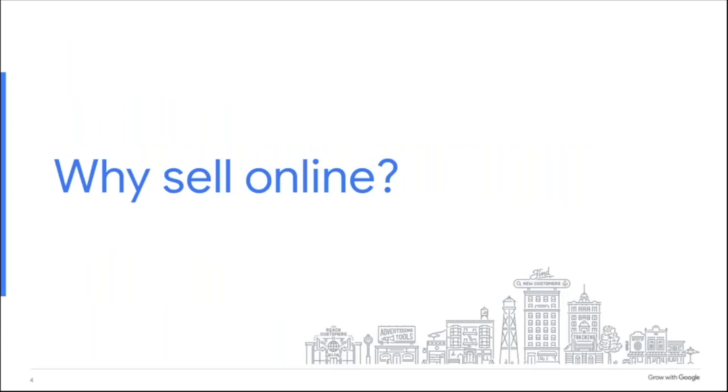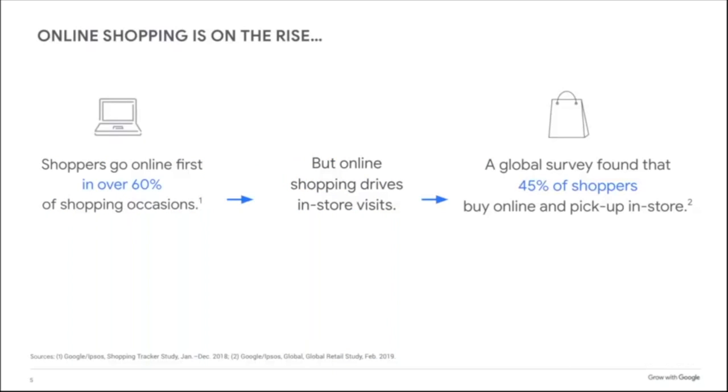Every day, hundreds of millions of people turn to Google to find, discover, and shop. That's not just Google Search — people discover products when they browse Google Newsfeeds, watch YouTube videos, and check Gmail. Research shows that online shopping is on the rise. Shoppers go online first in 6 out of 10 shopping occasions, and online shopping drives visits to stores too. A global survey found that 45% of shoppers buy online and then pick up in store.